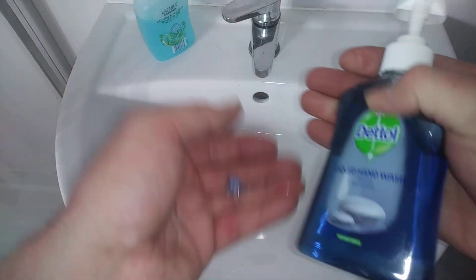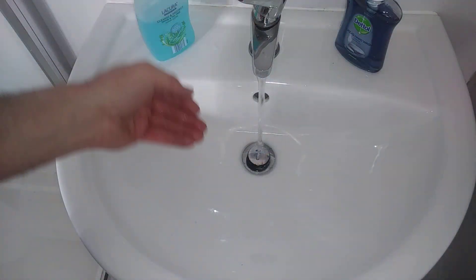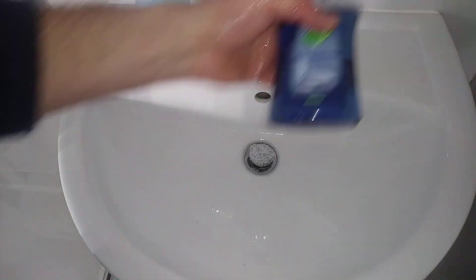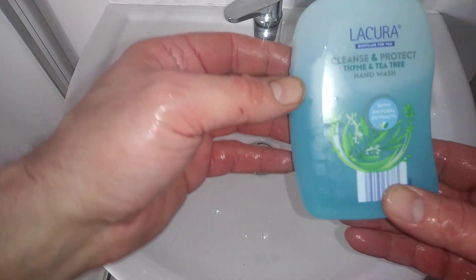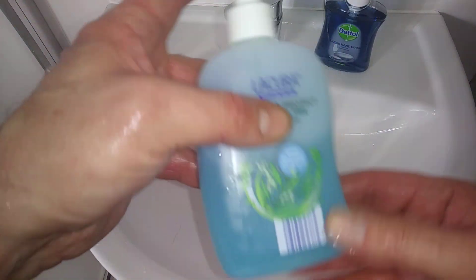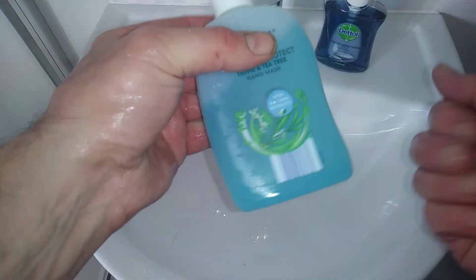This isn't the antibacterial version — that's really nice and fresh. Let's have a look at the Aldi one. This is the cleanse and protect thyme and tea tree hand wash. As we're going through the coronavirus pandemic, we're all about washing our hands more.